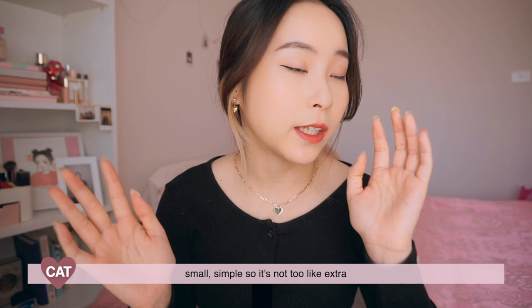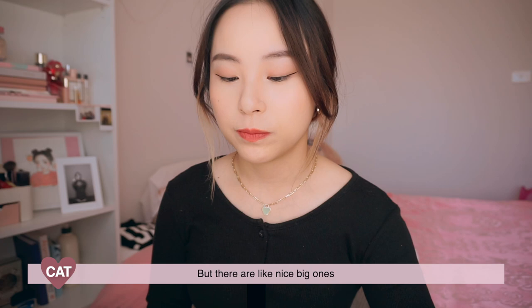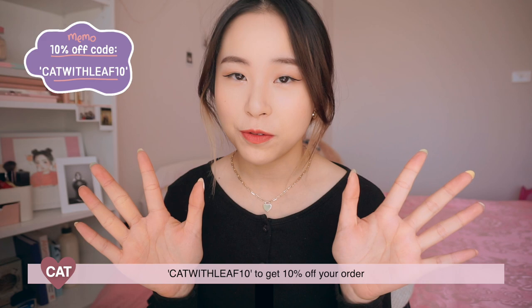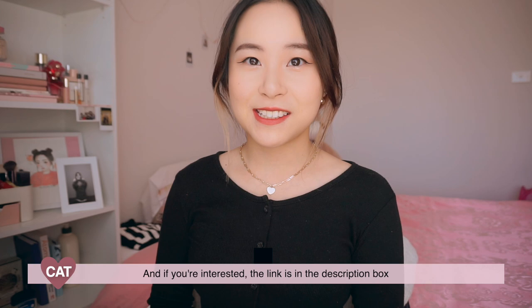All of the jewelry is actually from Ana Luisa — pretty small and simple, so it's not too extra. You can pretty much wear it with anything, but there are nice big ones too. And I have a code — you can use catwithleaf10 to get 10% off your order. If you're interested, the link is in the description box.